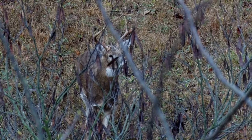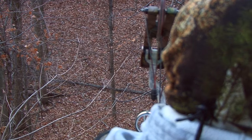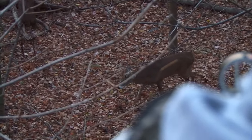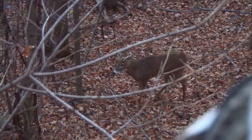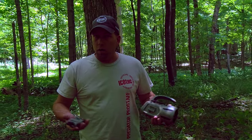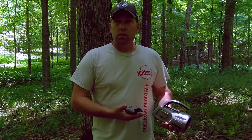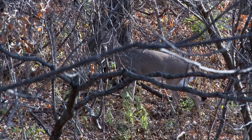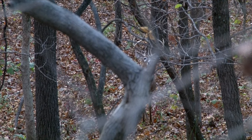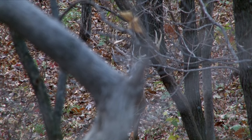When the deer responding to calls happens to be during a shotgun or rifle season, you can literally take this call and put it a hundred yards up into the wind and still get communication between the remote control and the caller — excellent volume.